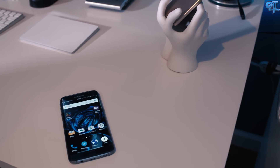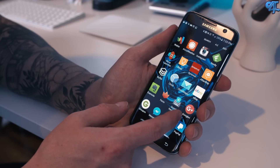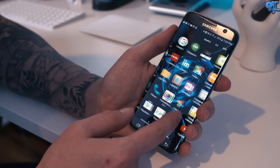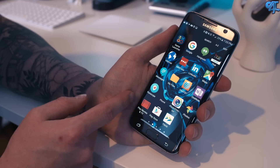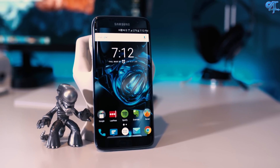TouchWiz has been improved — it's much more snappier, even over the Galaxy S6 and the S6 Edge, and they've done a great job at keeping things for the most part minimal while not taking away too many features. But at the end of the day, I still had to throw Nova Launcher on my phone because TouchWiz to me is just really ugly.